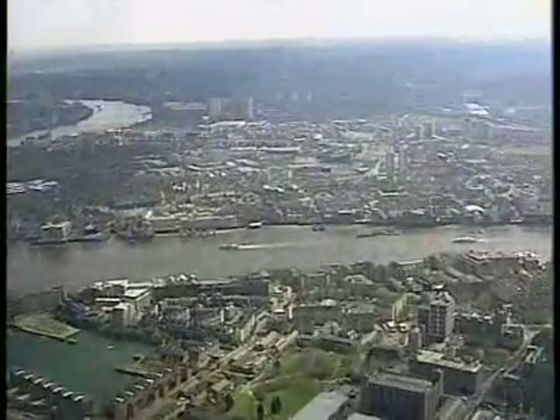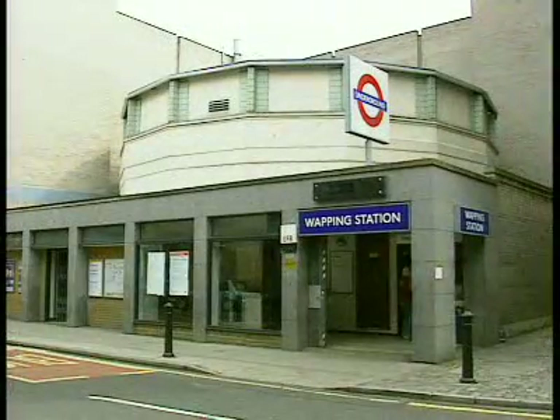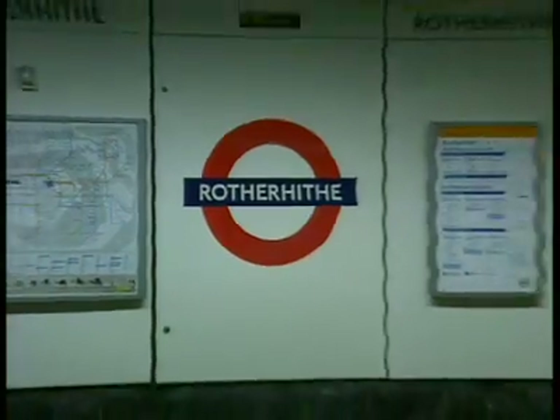Wapping and Rotherhithe will both be included in the scheme. An emergency secondary means of escape will be constructed within the ventilation shaft at each location.